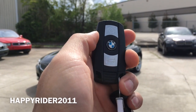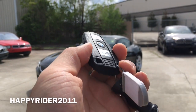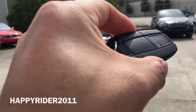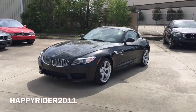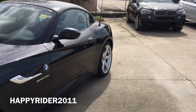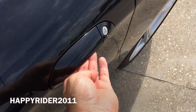Here's the key fob for the car. On there we have the unlock, lock, and the trunk release button. You can also press this button on the back to release the manual key. Now let's go ahead and unlock it, start it up and let you listen to the exhaust note. The Z4 comes equipped with smart keyless access entry, so all you have to do is leave the key in your pocket. Simply pull out on the handle to unlock.